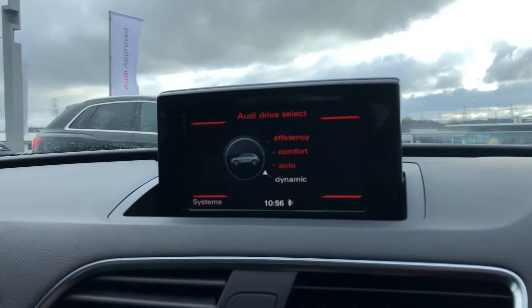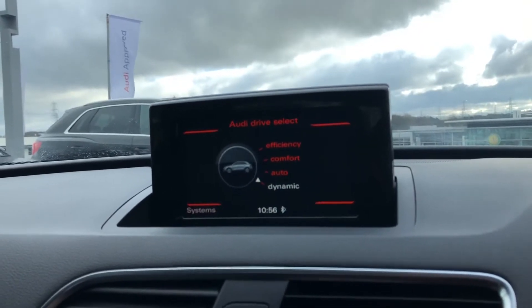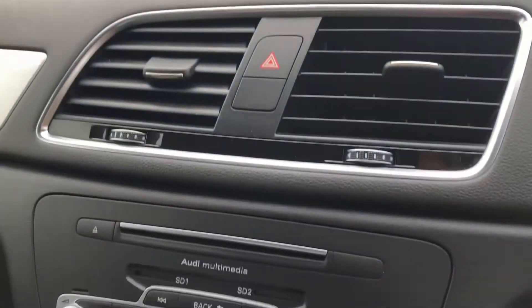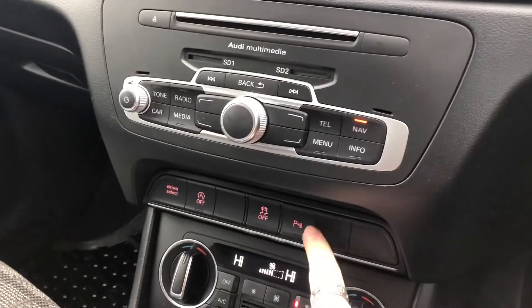Audi drive select allowing the driver to put the car in any mode they would like — for example, dynamic for a sportier drive. Telephone Bluetooth connect and the navigation. Just below we have Audi multimedia.